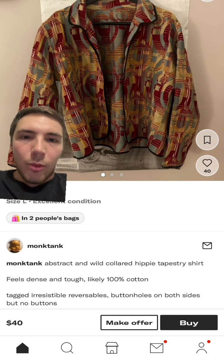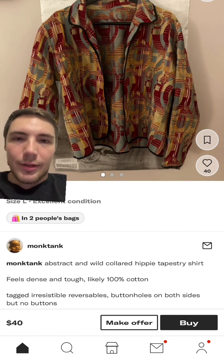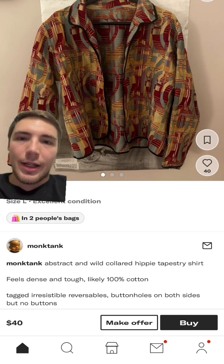Something kind of random — it looks like a really light and flowy kind of throw-on jacket. It's this tapestry jacket, or tapestry shirt, whatever you want to call it. It's only $40, looks really nice, and probably no one else is going to have this too. I thought this was a cool piece.